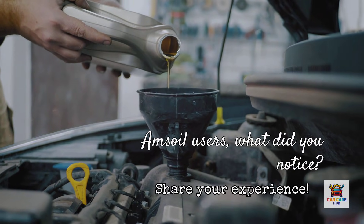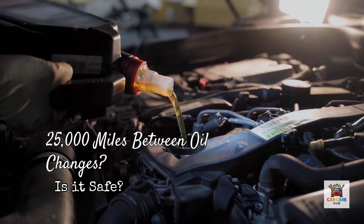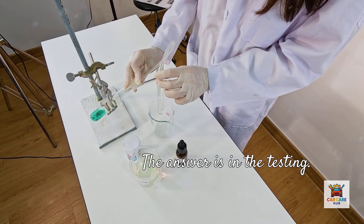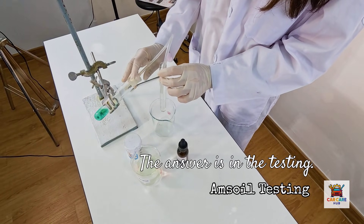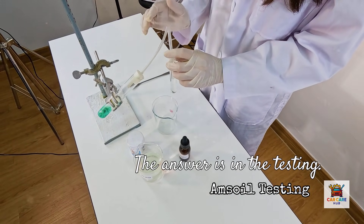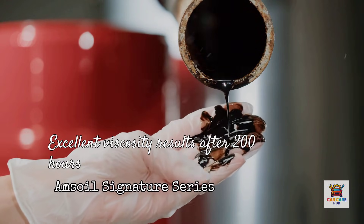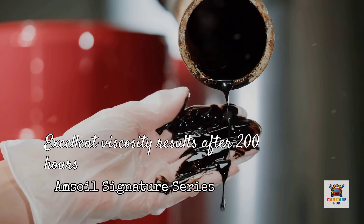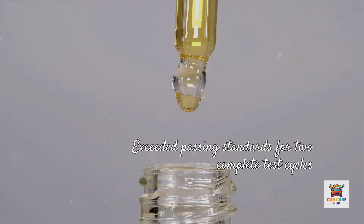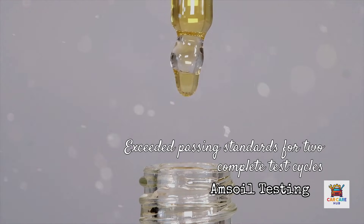Let's address the elephant in the room: Amsoil's claim that you can run 25,000 miles or one year between oil changes. Amsoil doesn't just claim extended drain capability — they test it. In the Sequence IIG engine oil test, which evaluates viscosity stability, deposit control, and wear protection over 100 hours, the passing grade requires viscosity increase below 150%. Amsoil's Signature Series 5W30 achieved only 27.6% after the first 100-hour run. After a second 100-hour run using the same oil — 200 hours total — viscosity increase was just 41.5%. The oil exceeded passing standards for two complete test cycles.